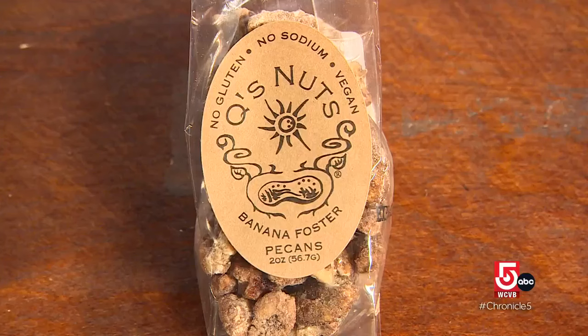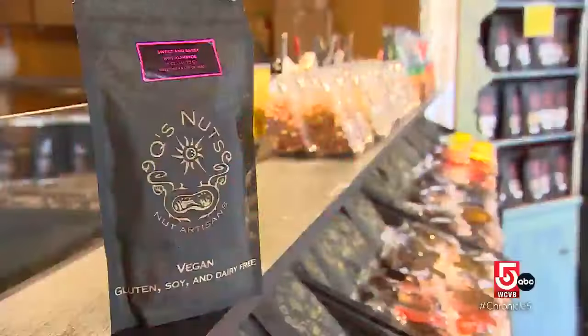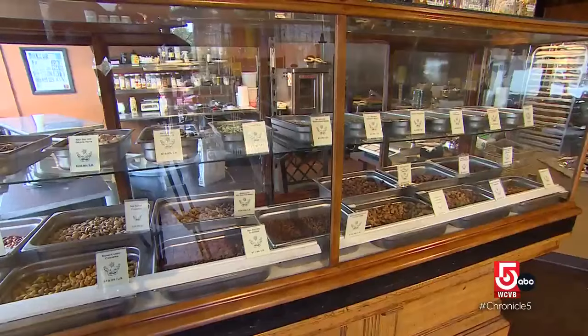Including the Bananas Foster, inspired by Brennan's famous New Orleans dessert. The sweet and sassy is the hottest thing I do. It's definitely hot. I'm cooking them when we're open and customers start to bail out. Thankfully, they come back.